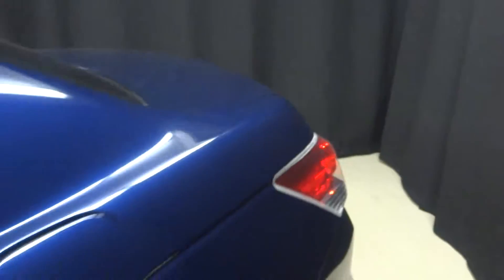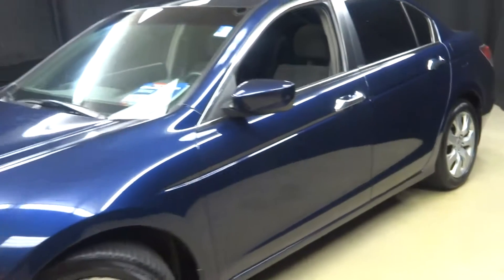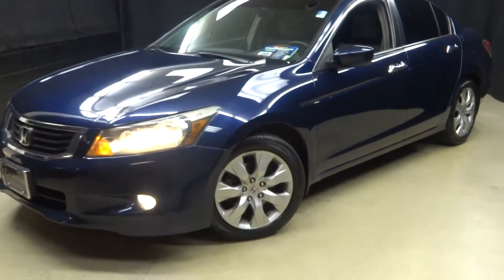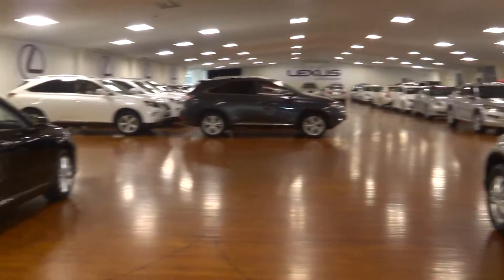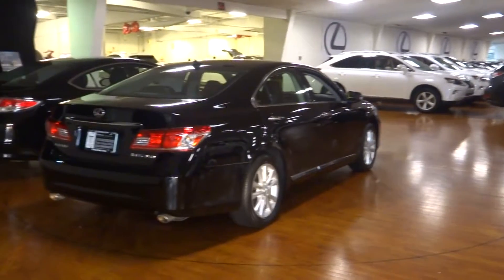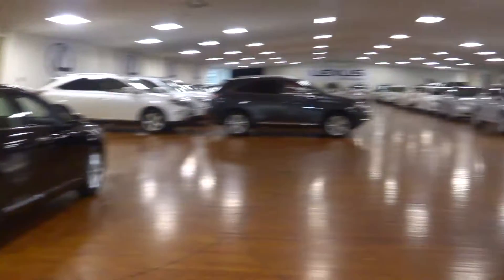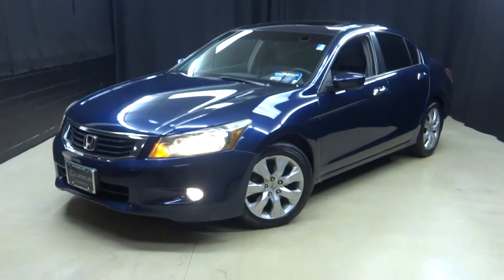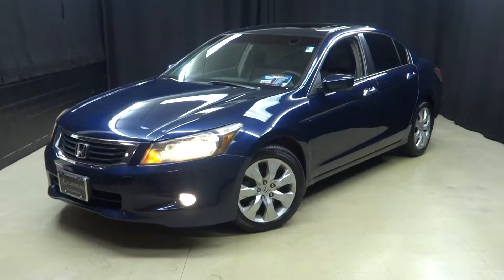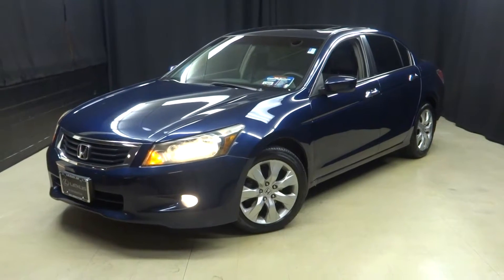Go to LexusofWilmington.com for more information on this 09 Honda Accord or any other of the 100-plus pre-owned vehicles in our 90,000 square foot pre-owned showroom. When you come to Lexus of Wilmington, you do your car shopping indoors to avoid the elements of the weather — you stay warm, you stay cool, you stay dry.